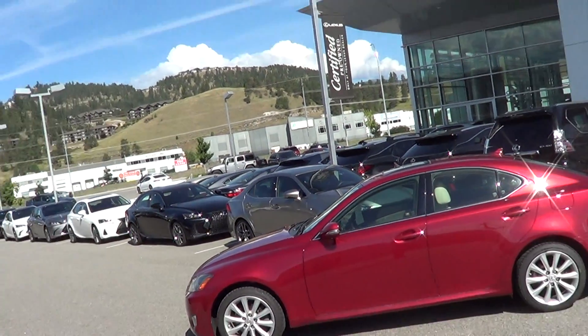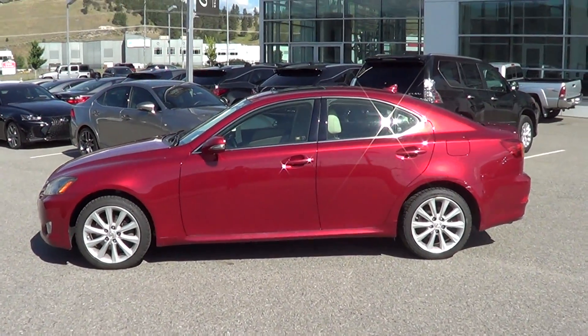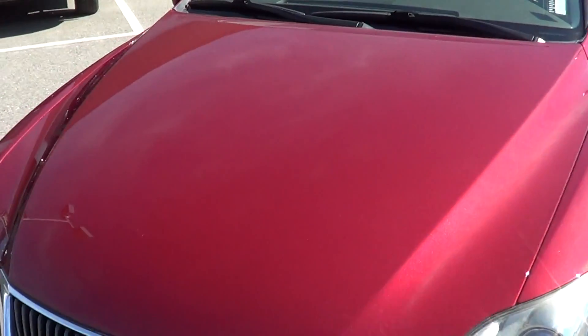So what I'm going to do is just go behind the camera and show you exactly what the vehicle is all about. Here it is — the 2009 Lexus IS250 all wheel drive. The vehicle is in fantastic shape inside and out, looks really good.